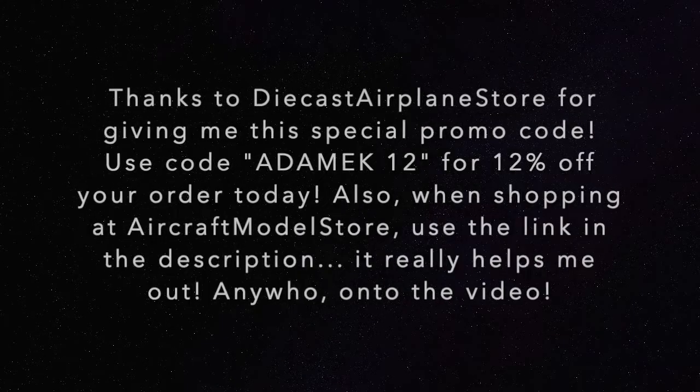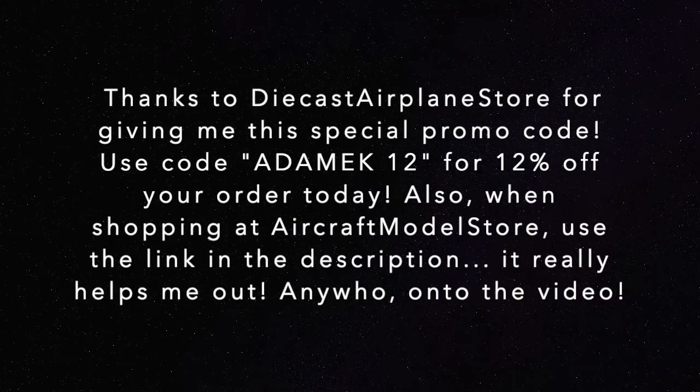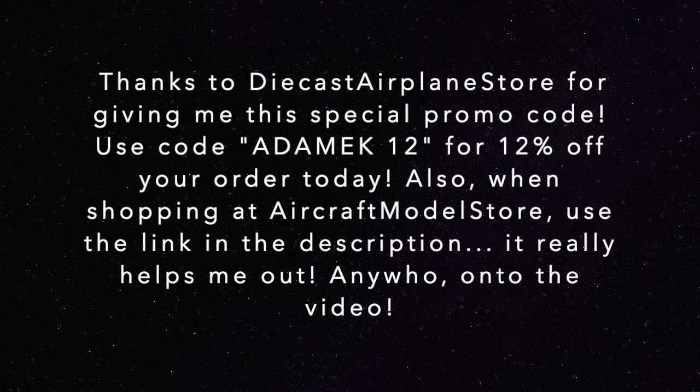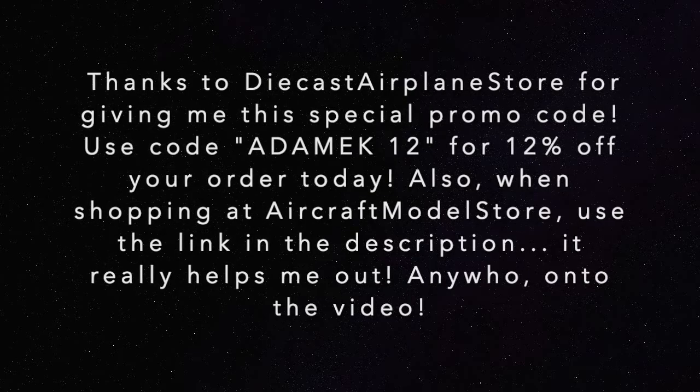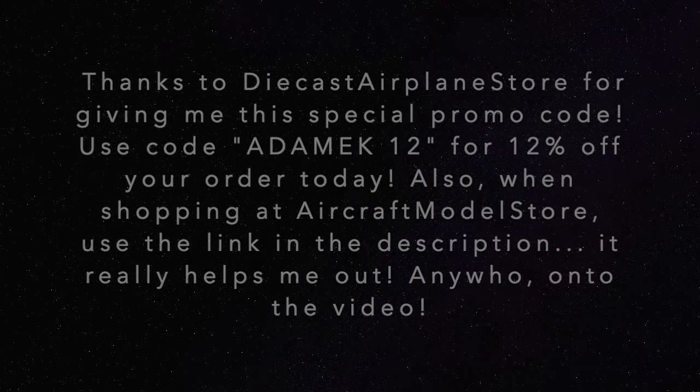Thanks to Diecast Airplane Store for giving me this special promo code. Use code ANAMIC12 for 12% off your order today. Also, when shopping at Aircraft Model Store, use the link in the description — it really helps me out.